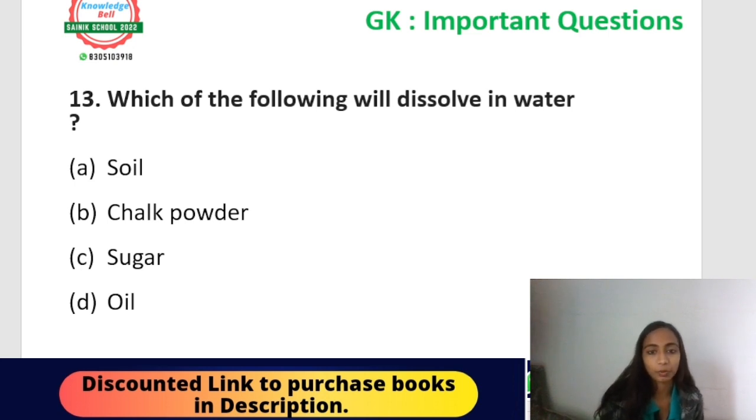Next question from the topic 'experiments with water': which of the following will dissolve in water? Options: soil, chalk powder, sugar, or oil. Substances that dissolve in water are called soluble substances; those that do not are insoluble. The correct answer is sugar — sugar dissolves in water.